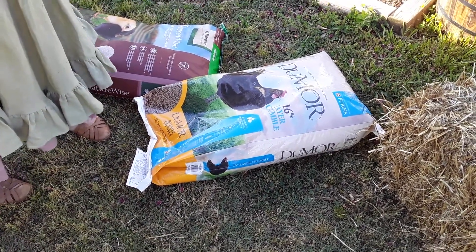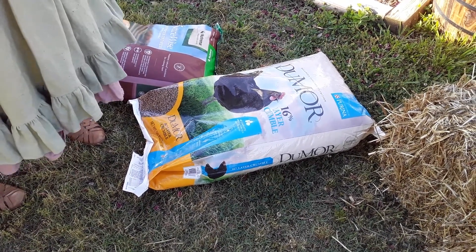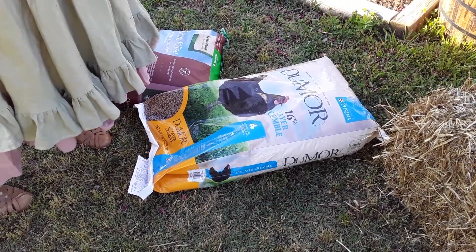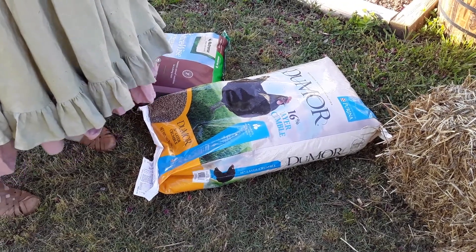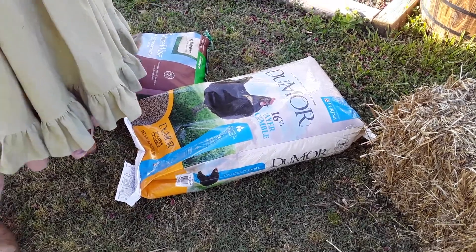She literally only eats crumbles and mealworms. For each of those bags, they're not too bad on price — usually around $20-something dollars for a 15-pound bag at Tractor Supply. You can't beat that, especially knowing how expensive animal foods are.